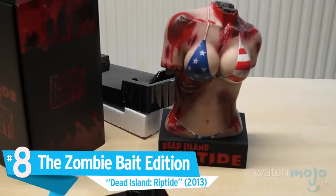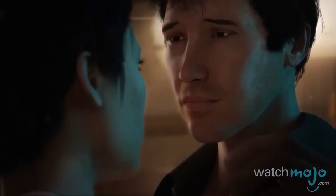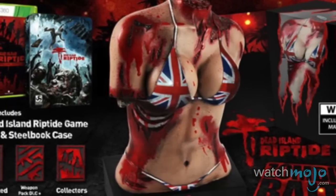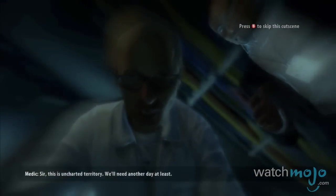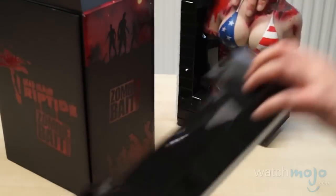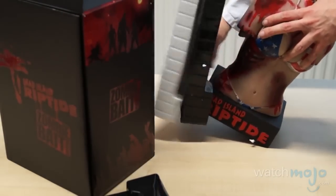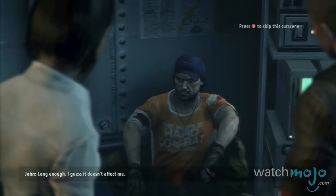Number 8: the Zombie Bait Edition, Dead Island Riptide. Have you ever seen something and immediately thought, well, someone is gonna get fired for this one? It's not that we don't want cool zombified trinkets in our collections — give us figurines, give us plushies, we'll even take stickers. But a bikini-clad woman is one thing. Only having her bitten, beaten, bloodied torso? Just round breasts, blood and scars? Come on.